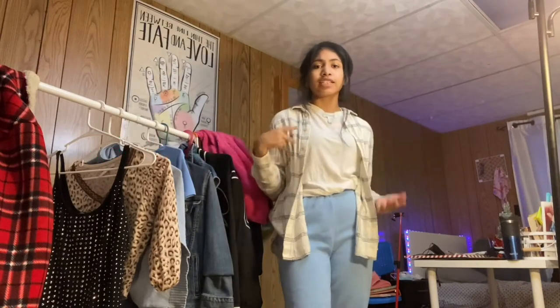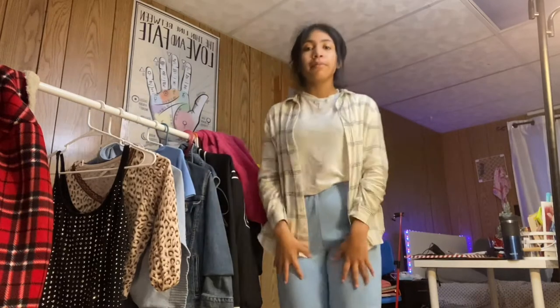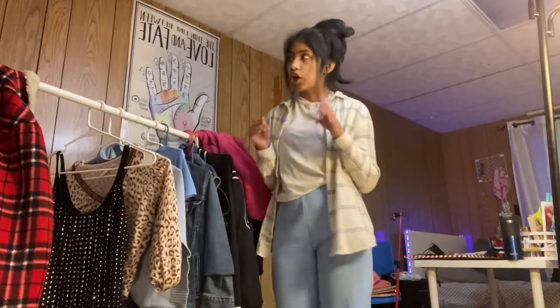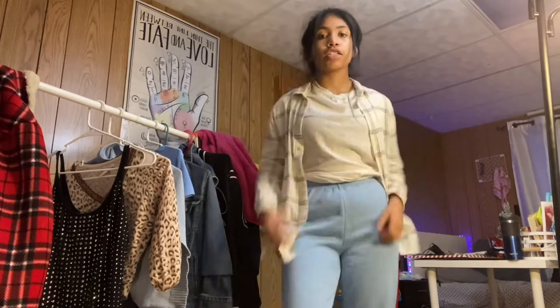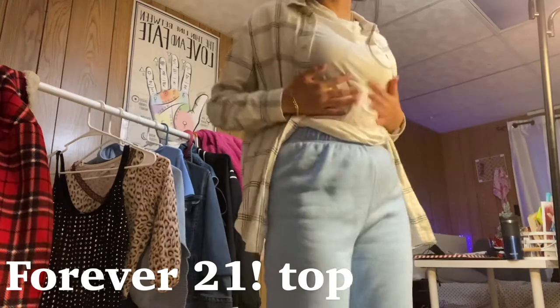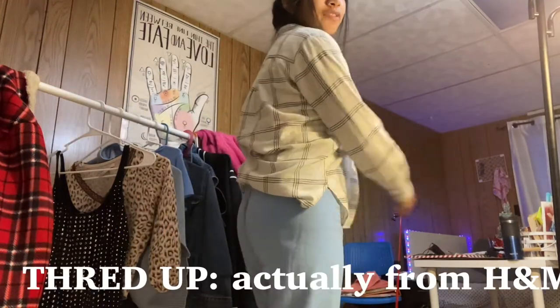This outfit I would say is casual, yet it can still be streetwear depending on which shoes you have. These sweatpants are from H&M — I'm absolutely obsessed with them. They're so pretty and such a perfect baby blue, so I just snatched them up. Within this outfit, I just have this little Forever 21 plain shirt, paired with this H&M flannel.